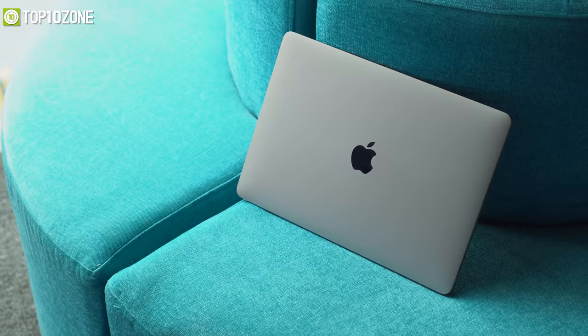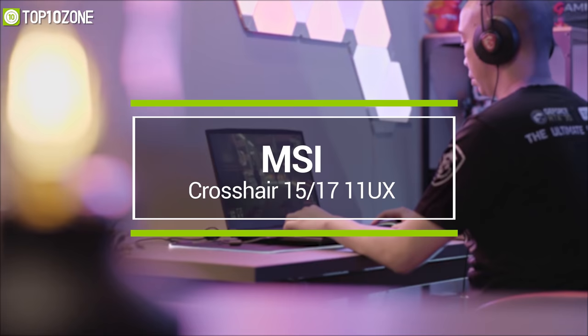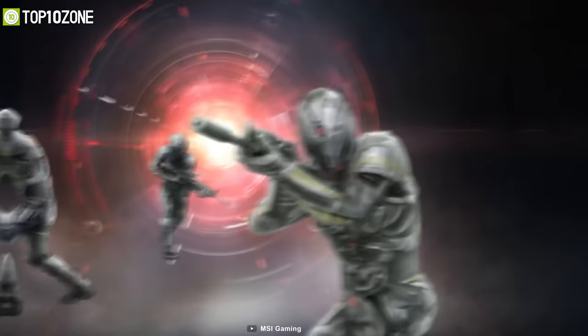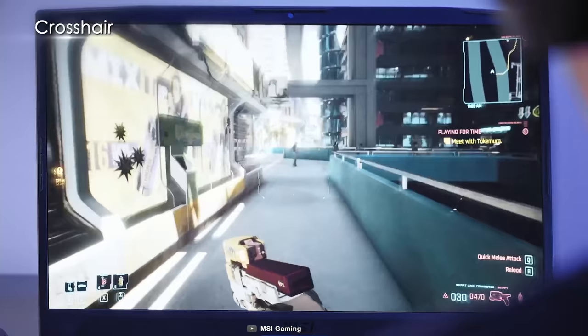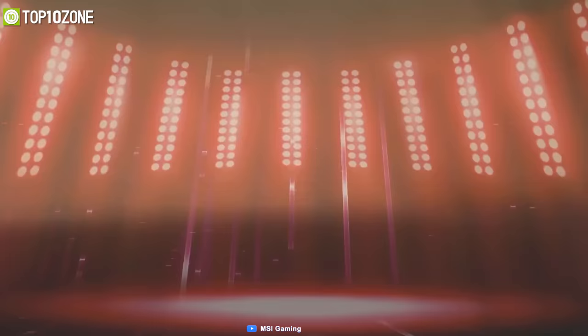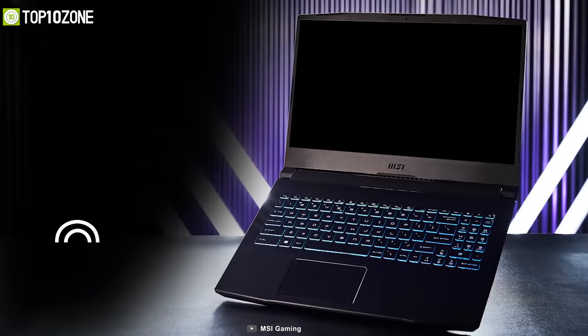Designed for gamers who want to conquer the battlefield, the new MSI Crosshair 15 and 17 are powerful gaming laptops that deliver the ultimate gaming experience. Armed with the latest 11th Gen Intel Core i7 processors and NVIDIA RTX 3000-series graphics, this machine smoothly runs any demanding game without lag. Both the 15.6-inch and 17.3-inch variants offer an IPS panel, and you can choose either Full HD 144Hz or QHD 165Hz display for buttery smooth visuals.